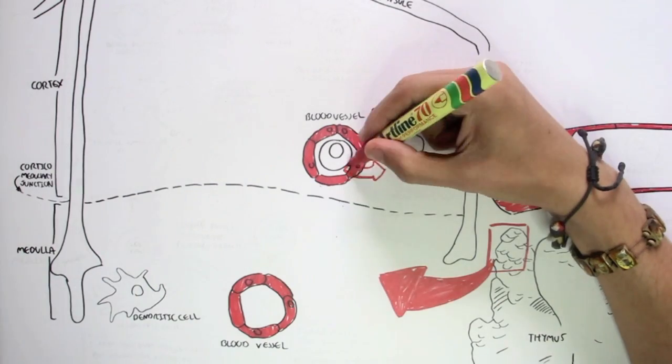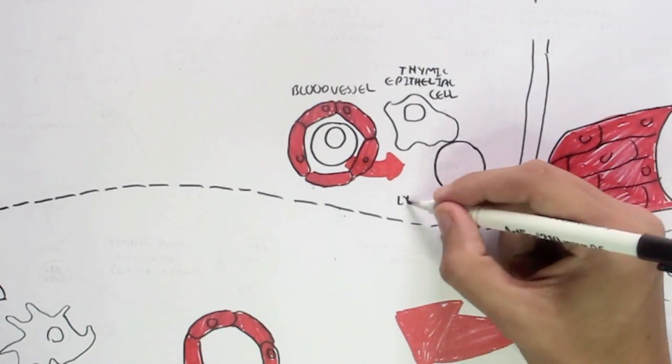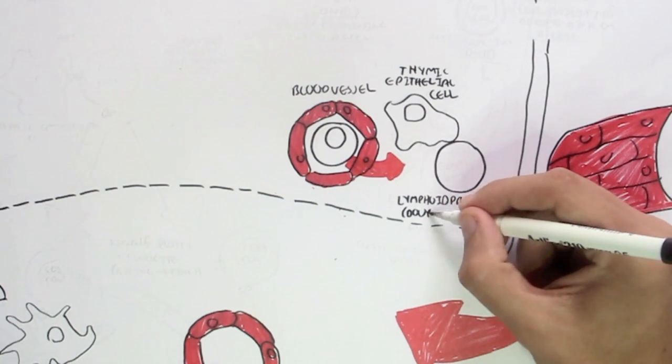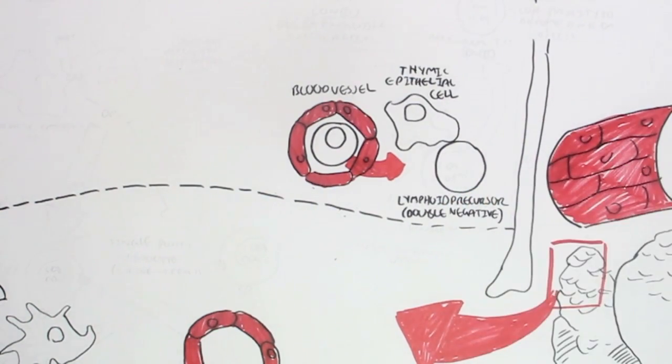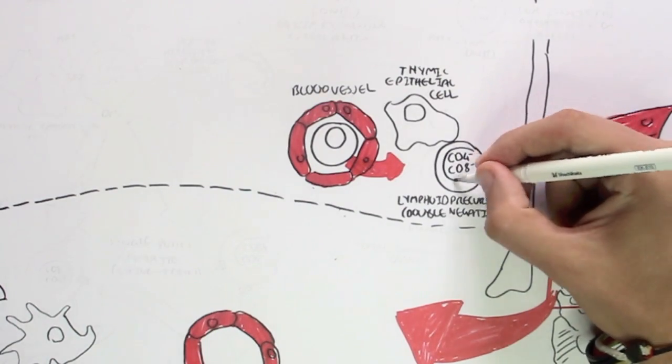Here we have a lymphoid precursor cell which enters the cortex area of the thymus, moving in through the blood vessel. This lymphoid precursor cell is going to mature to become a T-cell. However, it expresses no signs of being a T-cell on its surface — it doesn't express CD4 or CD8 coreceptor. That is why we call this lymphoid precursor a double negative, because it contains no CD4 or CD8 coreceptor, which is required for a T-cell.